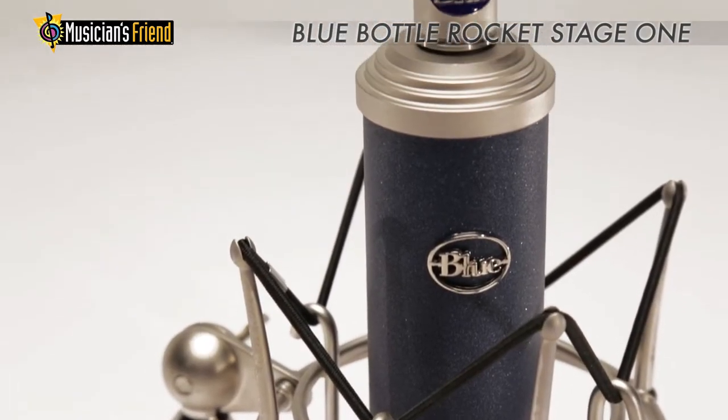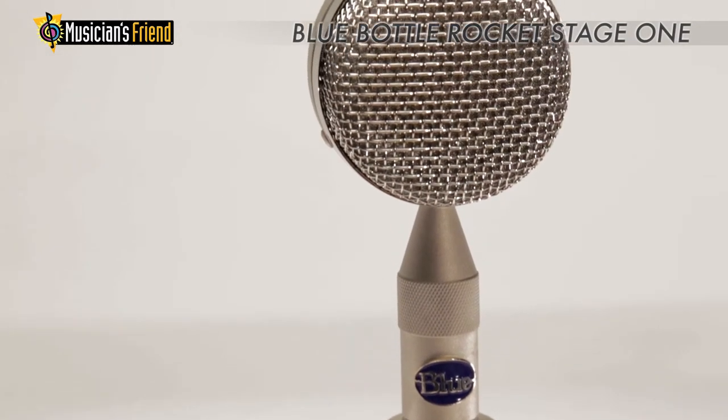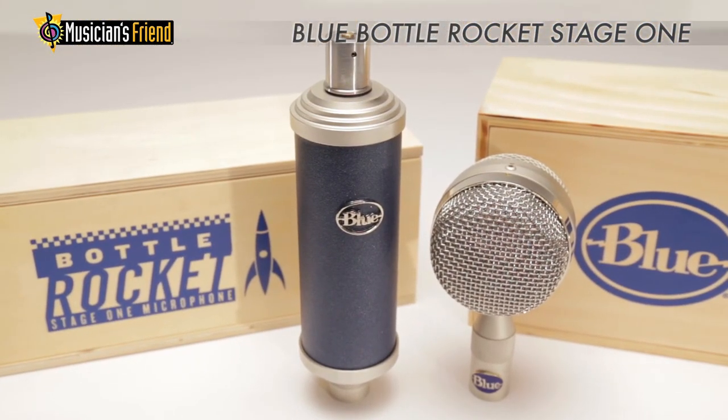With its extensive versatility and compatibility with a wide range of Blue's bottle cap capsules, the Stage 1 is ready to record virtually any sound source you're likely to encounter.